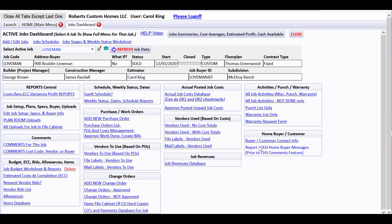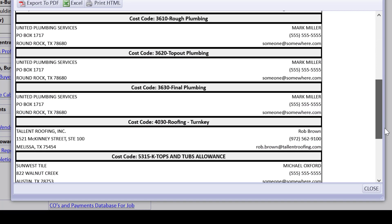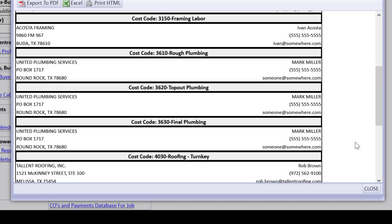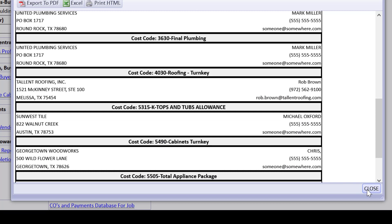Back on the jobs dashboard, look at this 'vendors to use' list. Based on POs that have been issued, this is a list by cost code of everybody who has been selected to do the work — because we issued them a PO — with all their contact information. That would be handy to print out and have on your desk or in a notebook, or just access in CHS to get a quick list of who's supposed to do the work and their contact details.